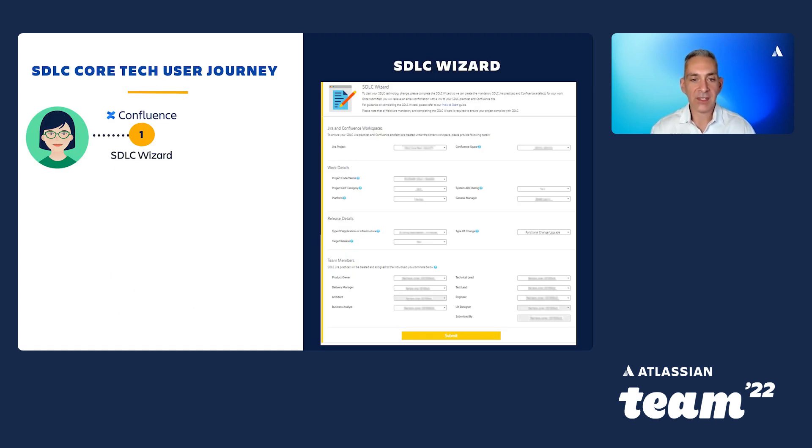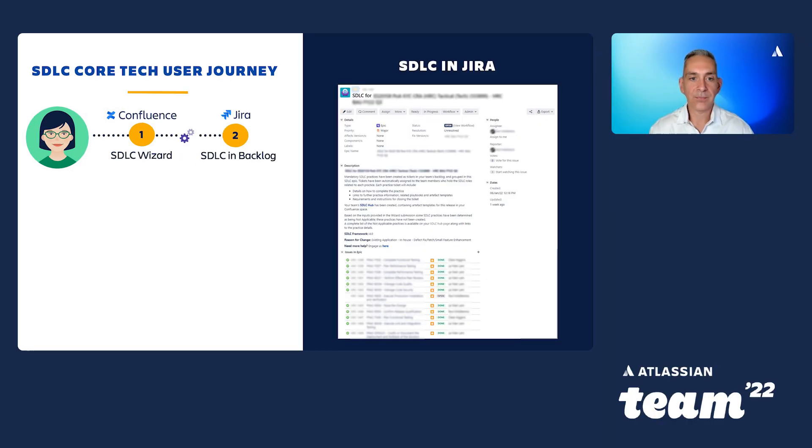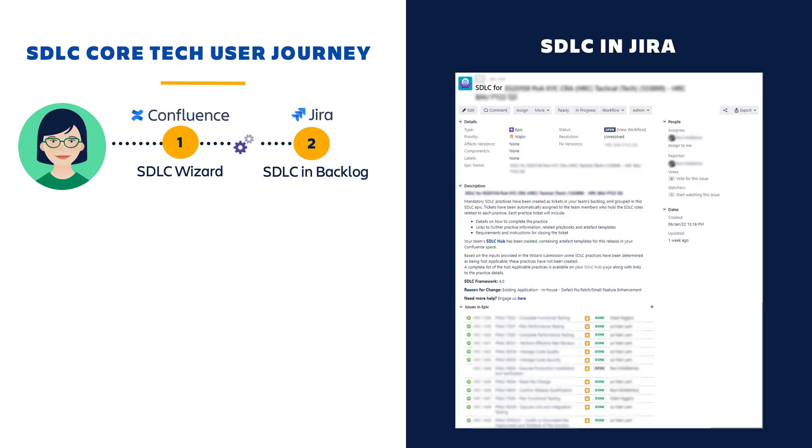Let's take a look at the user journey. The user journey starts with a member of the Scrum team filling in the SDLC wizard, which asks a few questions about the type of work the team are doing. This form is on our SDLC site hosted on Confluence. Our solution then uses an applicability matrix to determine which SDLC practices are relevant for the team, dependent on factors including the criticality of the system and the type of change. The solution then creates an EPIC in the team's Jira project and creates all the required SDLC practices as tasks within that EPIC. One cool feature is that the Jira tasks are automatically assigned to the relevant person in the squad — so all the BA tasks are assigned to the BA, engineering tasks to the engineers, and so on.